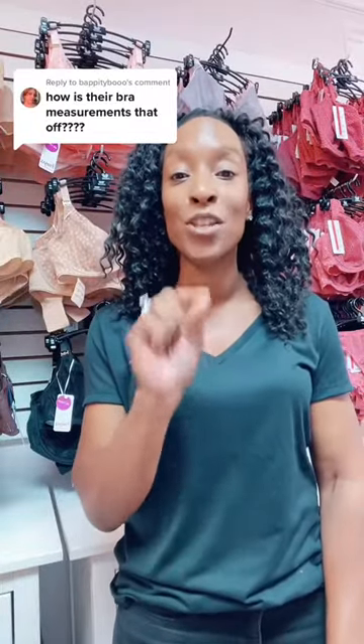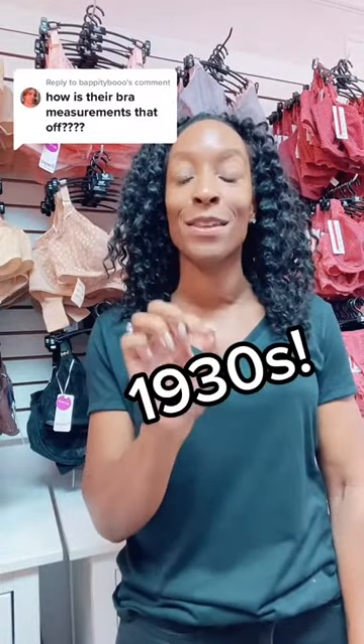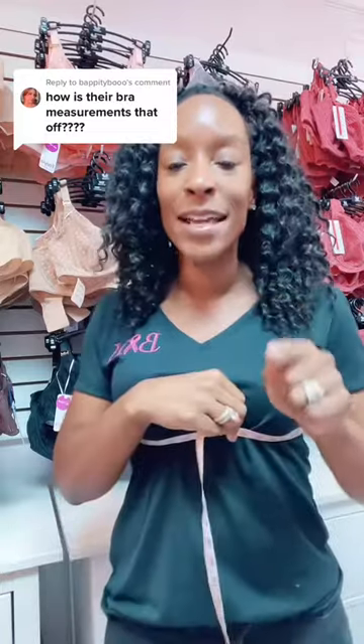Skims are so far off because they're using a 1930s method of bra fitting. Let me explain.